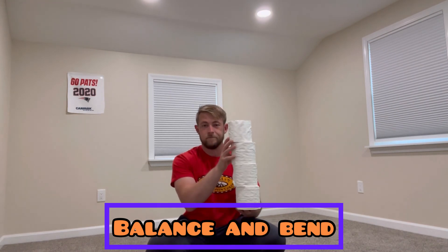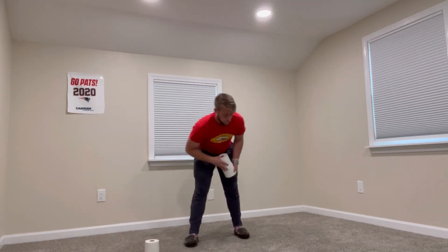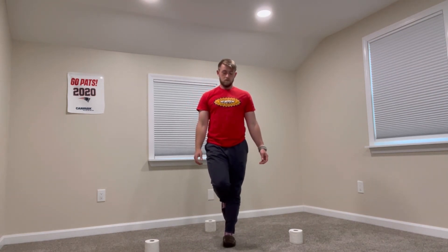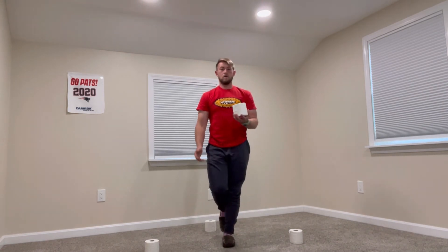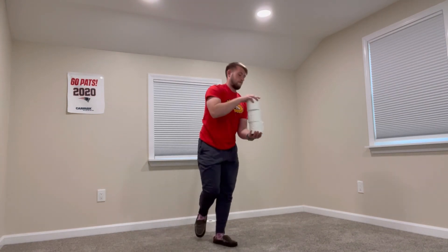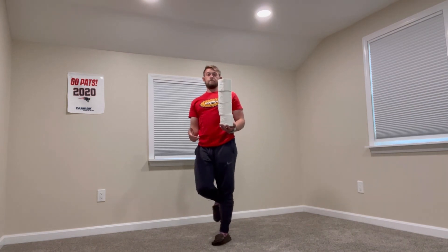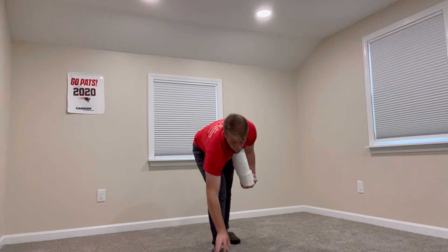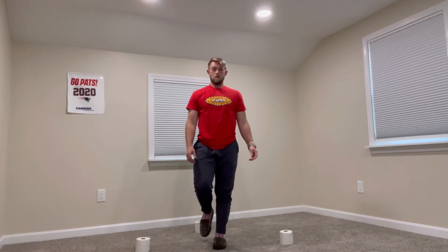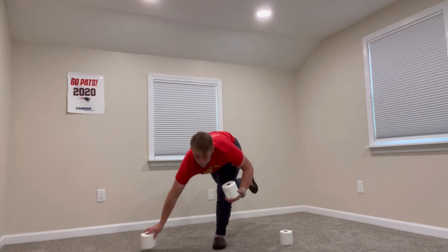For Balance and Bend, you'll need four rolls of toilet paper. Place one roll in front of you, one roll on your left, one roll on your right, and one behind you. You'll balance on one leg as you try to pick up each roll and add it to the tower that you'll hold in your hand. For level one, you can move to the middle and rotate as you pick up each toilet paper roll. Reset and get ready for level two — in level two you have the same objective, but this time you cannot move the foot you're balancing on; it has to stay in the same position the whole time.